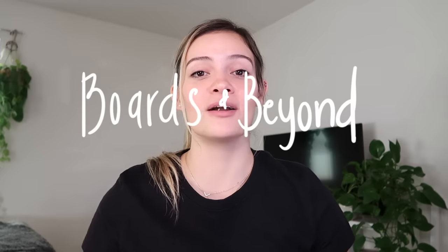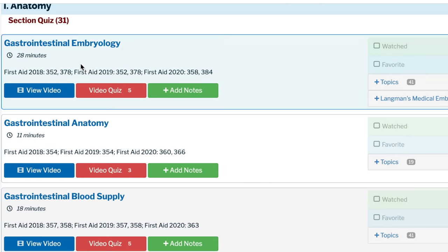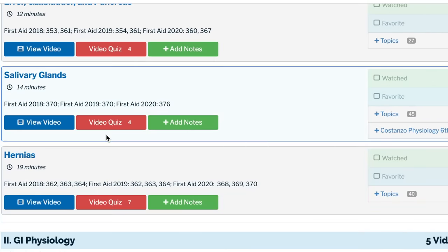My holy grail resource is Boards and Beyond. I love it so much. Dr. Ryan does a fantastic job of breaking down material, gathering all the important content, and delivering it through a video in a really clear and concise way. I know a lot of people will ask why I'm studying for boards so early in first year — it's a thing, people do it, and I'm already doing it. I have my board curriculum that I run simultaneously with my medical school curriculum. For example, we're in GI right now, so I go to the GI section and find all the videos that correspond to my lectures — GI embryo, anatomy, blood supply — and I watch those to supplement my lectures.